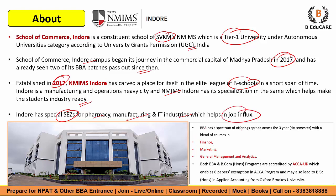Indore is a manufacturing and operations-heavy city and NMIMS Indore has its specialization in the same, which helps make students industry-ready. This institute has special SEZs for pharmacy, manufacturing, and IT industries which helps in job influx. The BBA flagship program has a spectrum of offerings spread across three years and six semesters, with a blend of courses in finance, marketing, general management, and analytics. Both BBA and BCOM programs are accredited by ACCA UK, enabling six paper exemptions in the ACCA program and may also lead to a BSc Hons in Applied Accounting from Oxford Brookes University. There is also a student exchange program.